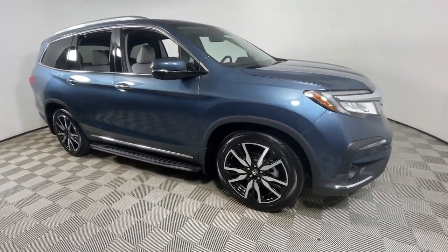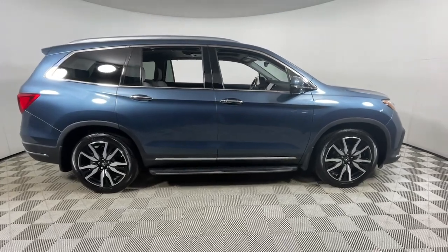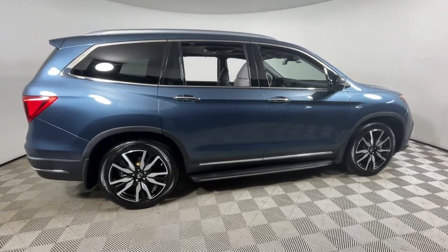Hop into the 2022 Honda Pilot. This vehicle is an outstanding buy with fewer than 60,000 miles on the odometer.